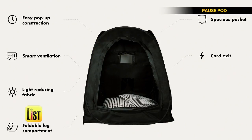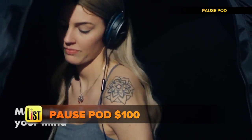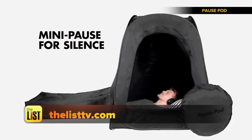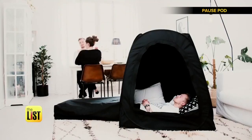Inspired by the blanket forts we used to build when we were young, they wanted to develop a solution not only suitable for meditation but for all relaxation needs. It's available to pre-order for $100 and plans to ship in October. For all the info on these products, head on over to thelisttv.com.